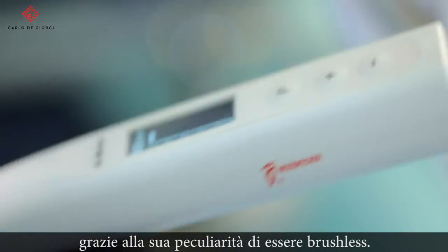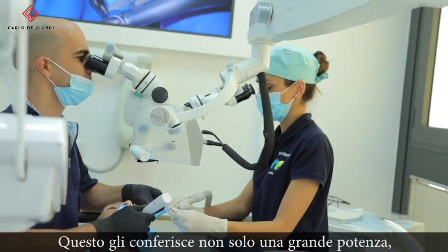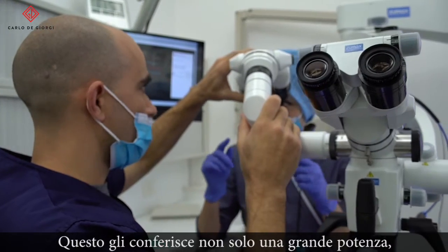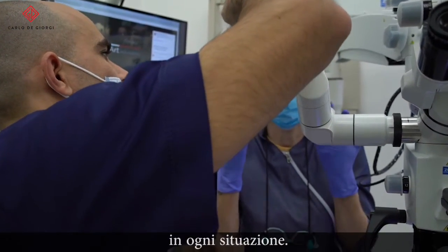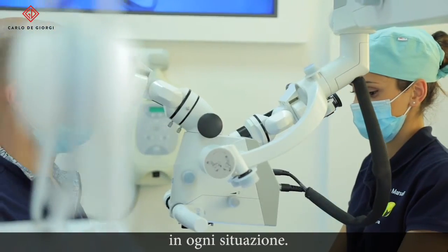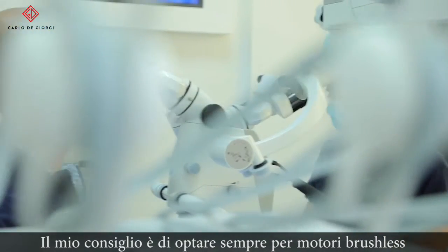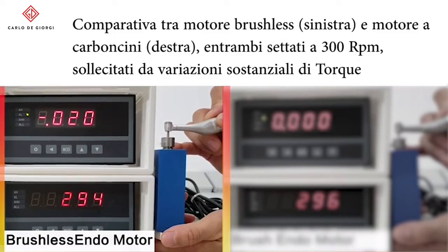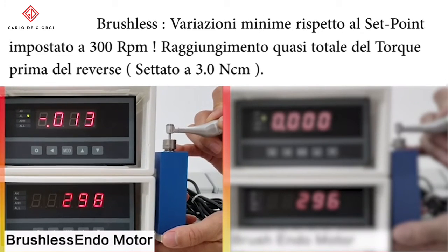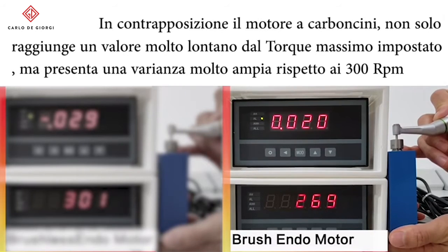An important feature of the motor is that it is brushless, and being brushless it means that it has strong power and you are always in perfect control of the torque that the endodontic instrument has while you're working. Remember, when you are about to buy a new endodontic motor, always make sure that it is a brushless one. The AI motor is the first brushless motor produced by Woodpecker and it is very efficient.